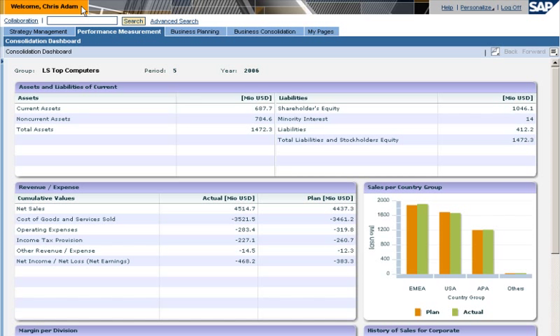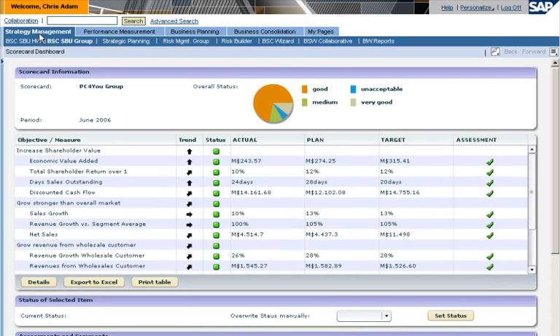The business unit will adjust its sales plan accordingly. One month later, at the end of the period, Chris returns to his SAP ERP dashboard. He sees that sales are back on track. A final assessment confirms that the new strategy has worked.